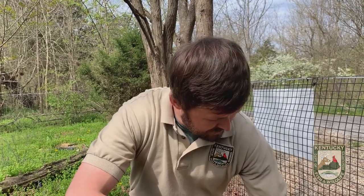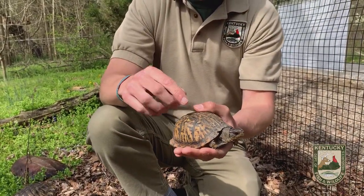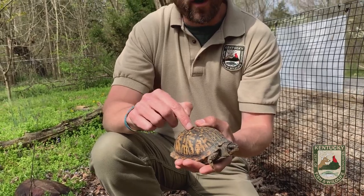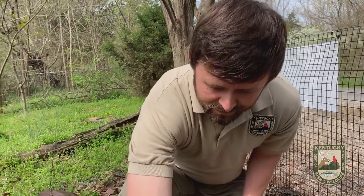Eastern box turtles are very difficult to care for. They have very specific habitat and dietary needs. They would not make a good pet, and they can live to be 100 years of age. Imagine that — an animal that can live to be 100 years old. Can you imagine the kind of commitment you're making if you take on a pet that can live to be 100 years old?